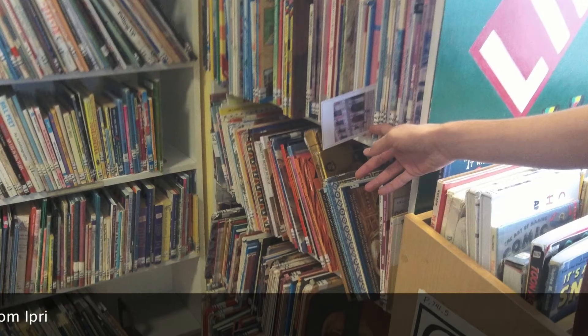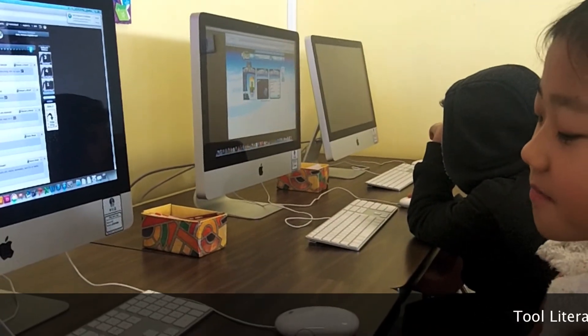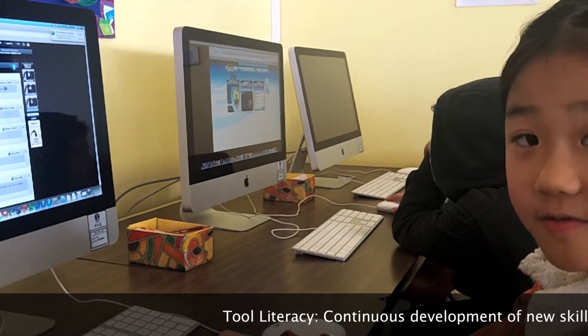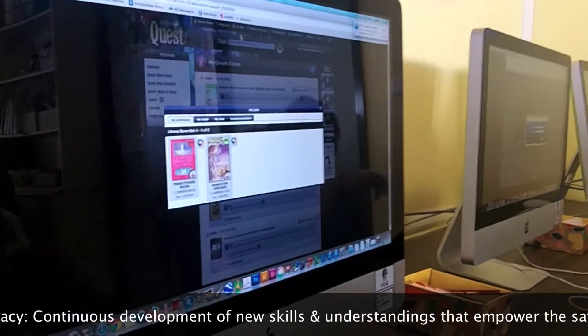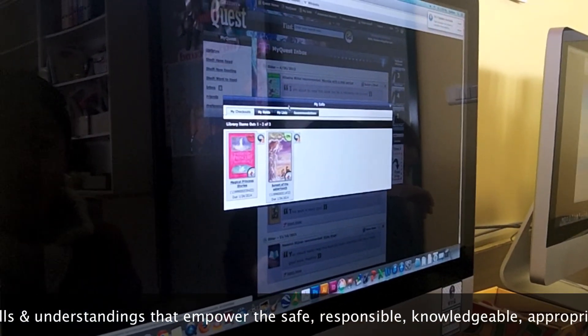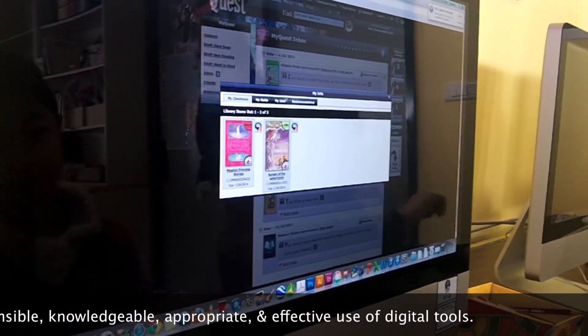Thanks for joining us. I use My Info to check which books I checked out and what my friends recommended for me. That's how I go to My Info — I checked out Magical Princess Stories and Senses of the Sudvern.